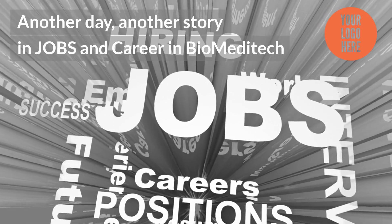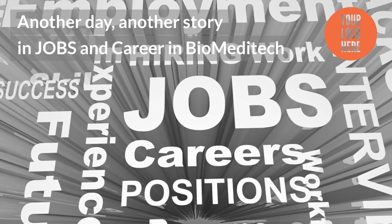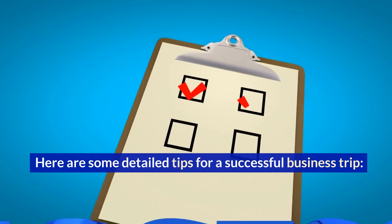Another day, another story in jobs and career in biomeditech. Here are some detailed tips for a successful business trip.